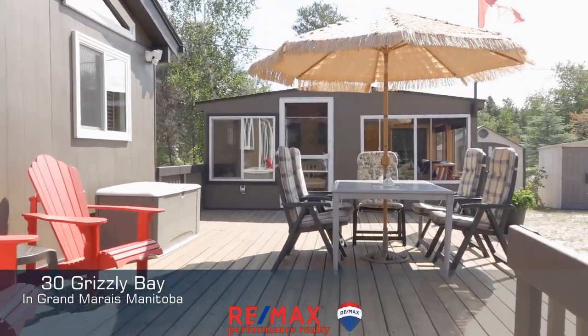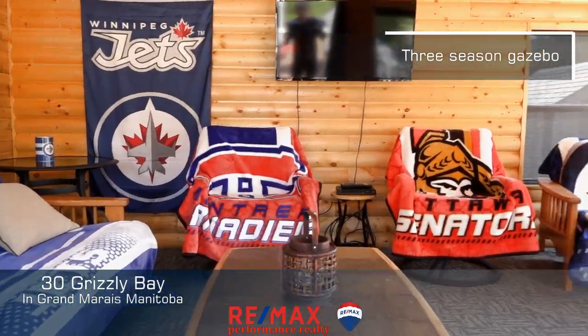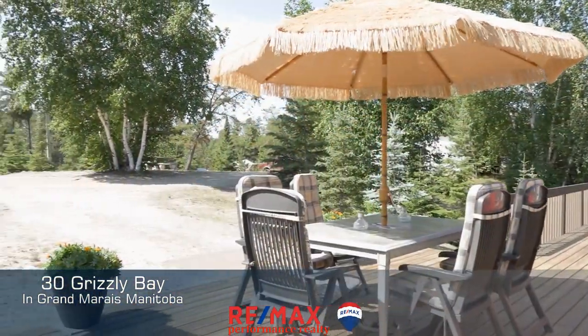We had so much to talk about at this place — the huge deck, three-season gazebo, circle driveway. Just so much to talk about.